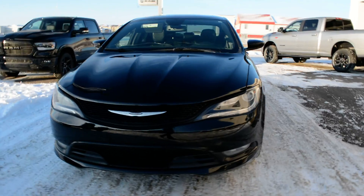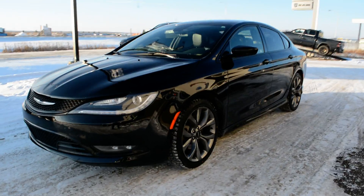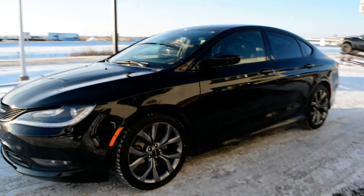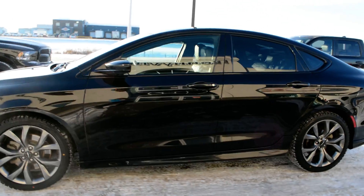Hi everybody, Brittany here over at Bonneville Dodge. Just wanted to show you this pre-owned 2016 Chrysler 200 that we have here on the lot. Just going to take a quick walk around the car today to show you some of the features and options that it has to offer.